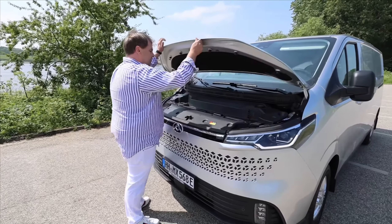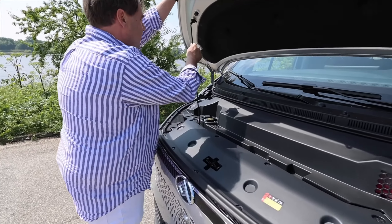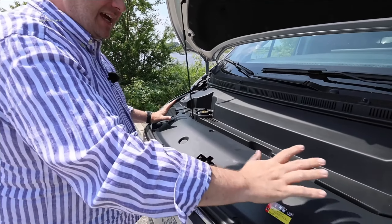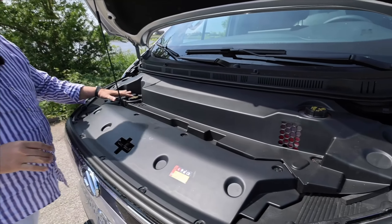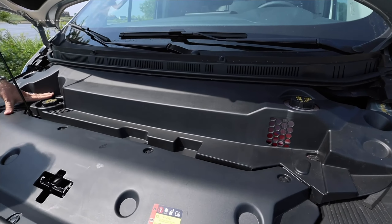As always, let's take a thorough look under the front hood. What I kind of miss here are range hoods — I find that a bit unfortunate. We see relatively little here except for a bit of brake fluid. You can refill the windshield washer fluid here, and unfortunately we don't have a frunk. I would have found a frunk interesting for storing the Type 2 charging cable up front. What I'm missing are also hood struts.